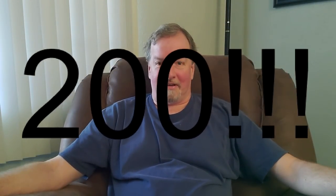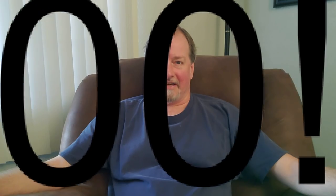Oh, and one more thing — yeah, today was episode 200. Last 100 went really fast, didn't they? Yay.